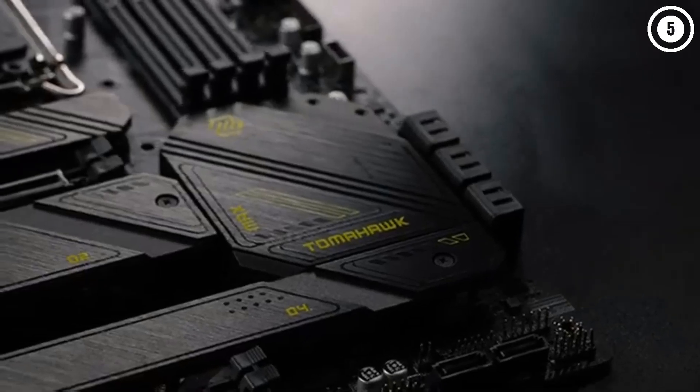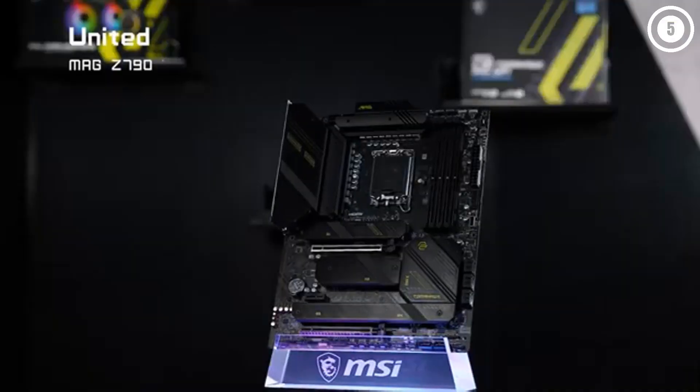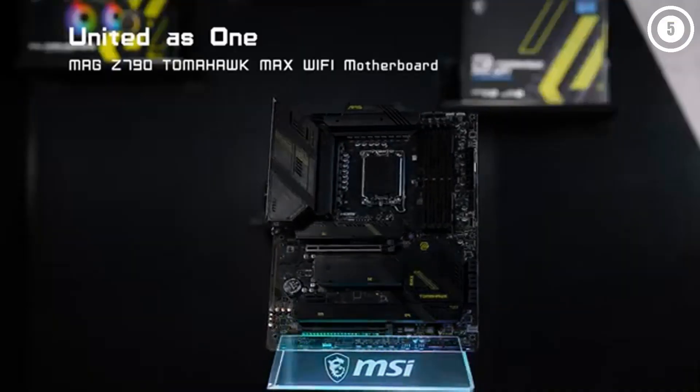Things like USB 4 or 10G LAN are what board makers use to justify the price of motherboards costing double the money of the Z790 Tomahawk. The checklist is complete for most users.